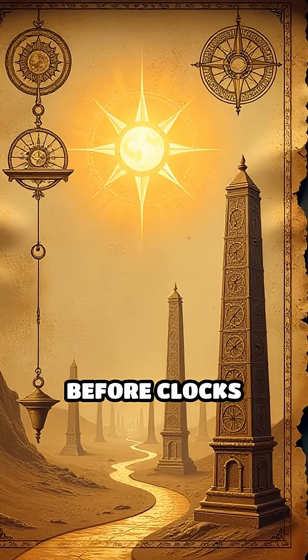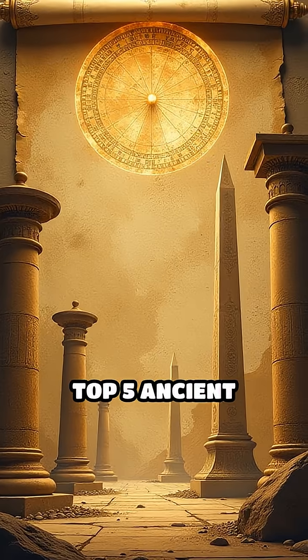Ever wondered how people measured time before clocks existed? Let's uncover the top 5 ancient timekeeping devices that shaped civilization.